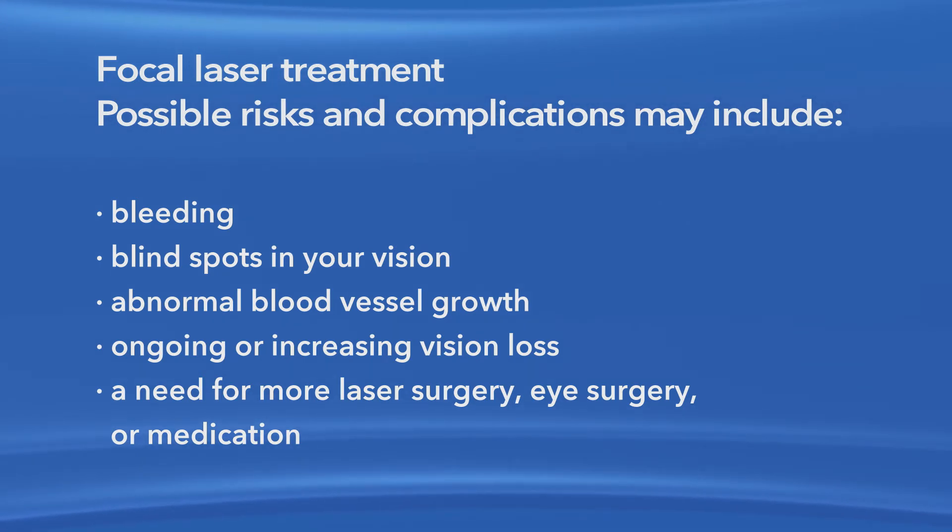Additional procedures may be needed to treat these complications. Other forms of treatment may be available for your case of macular edema. These options could include other types of anti-VEGF medication, steroids, or just laser surgery without medication injection. Your ophthalmologist can explain why he or she chose medication injections and focal laser surgery for your particular course of treatment.